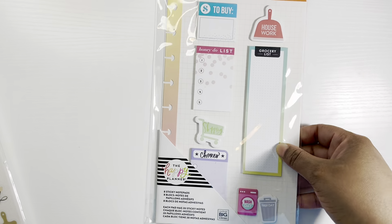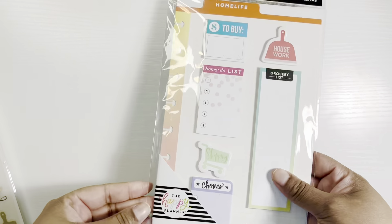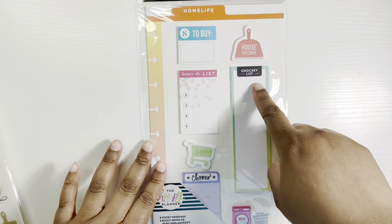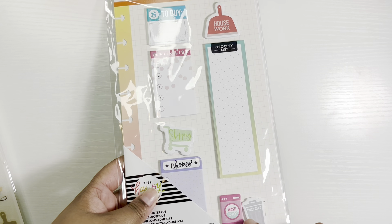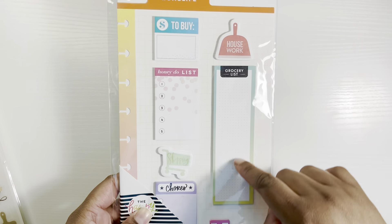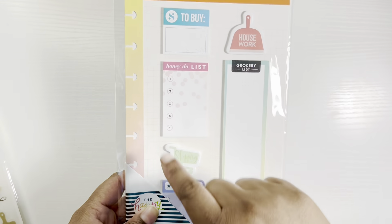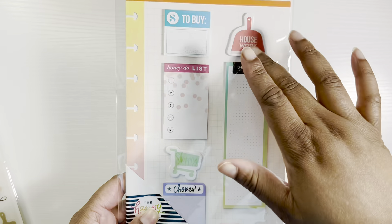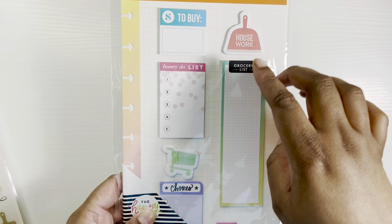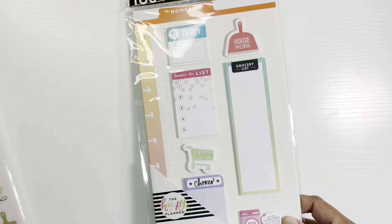I also have this insert — it's sticky notes. I thought these were cute: there's a trash day, wash day, chores, and a grocery list. I thought it would be cute to stick these in my planner on days these things need to be done. They're so small I couldn't really write much on them, but there's also a honey-do list and a 'to buy' list. I really like these — I should have gotten two.